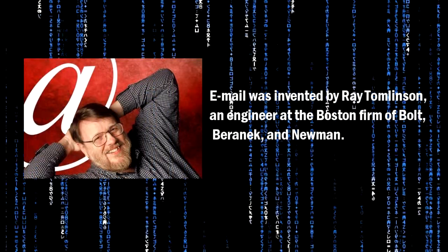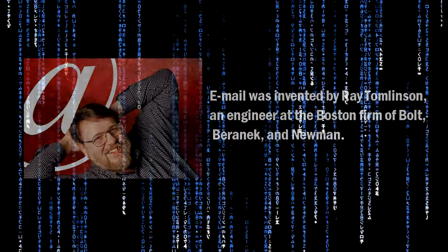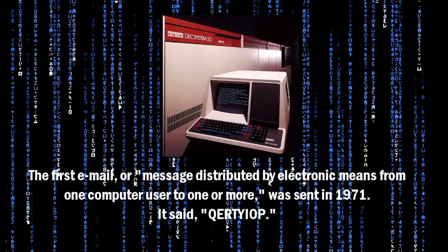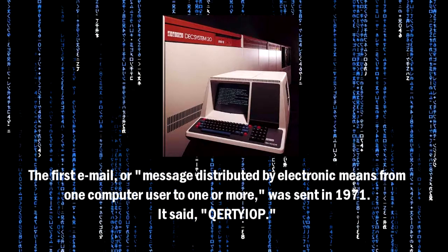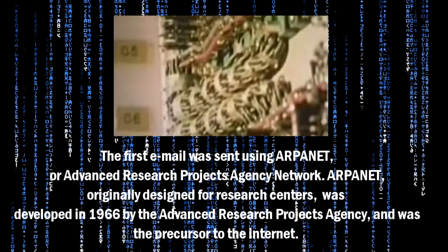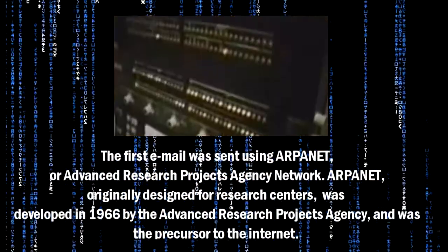Email was invented by Ray Tomlinson, an engineer at the Boston firm of Bolt, Baranek, and Newman. The first email — a message distributed by electronic means from one computer user to one or more — was sent in 1971. It said QWERTYIOP. The first email was sent using ARPANET, or Advanced Research Projects Agency Network.